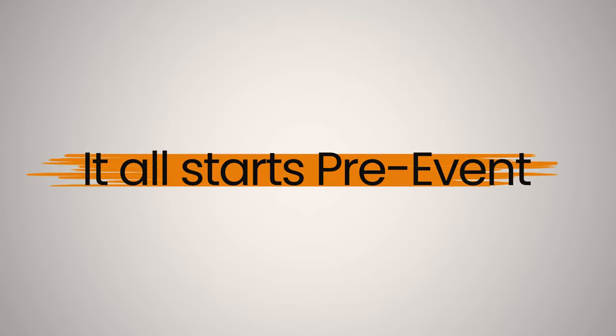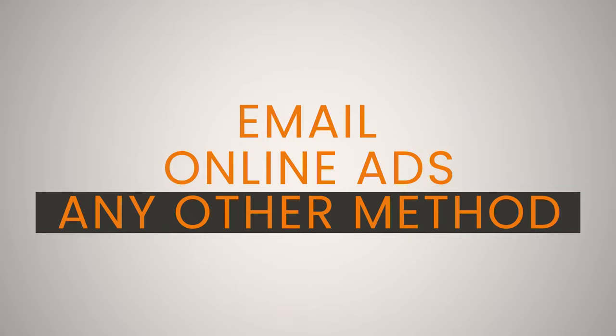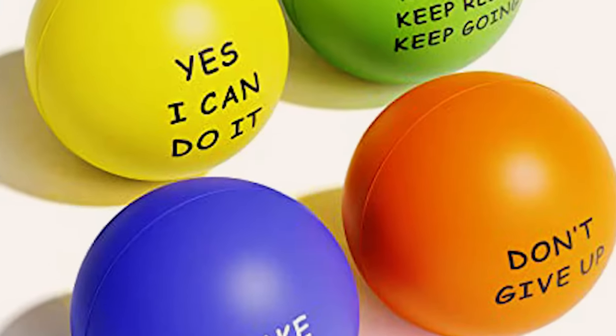If you've got a list of companies or people that are attending, whether you use email, online ads or any other method to start getting in contact with them, start working out incentives outside of stress balls and branded pens — not that I've got anything against stress balls and branded pens. But what other things can you offer them to come to your stand and start a conversation which is a bit more deep in value?